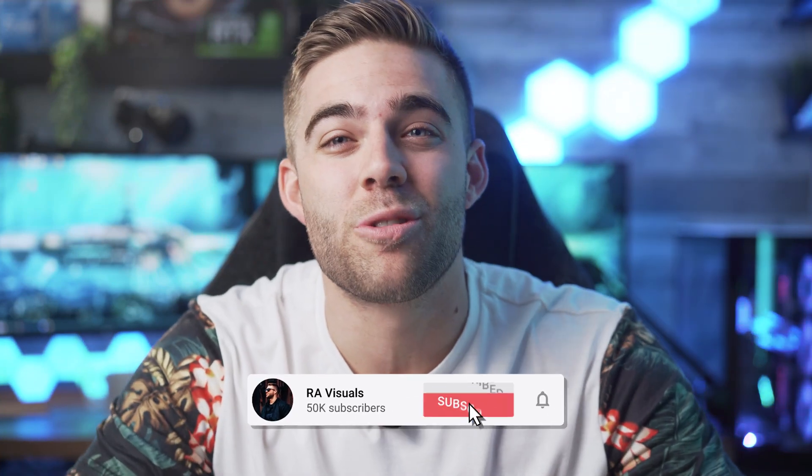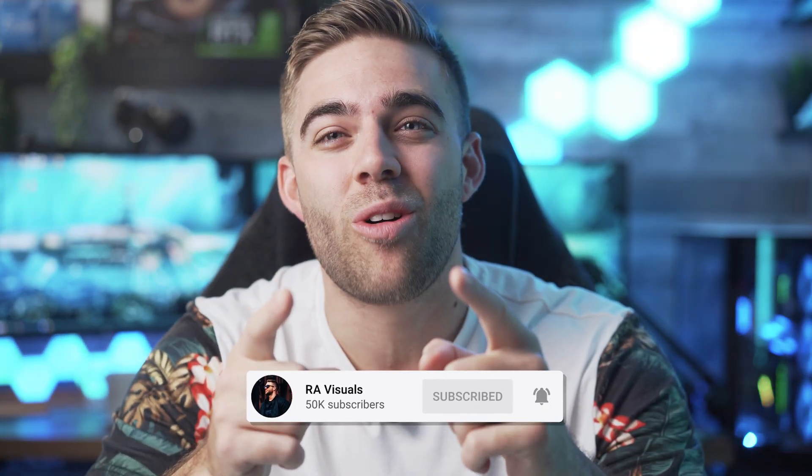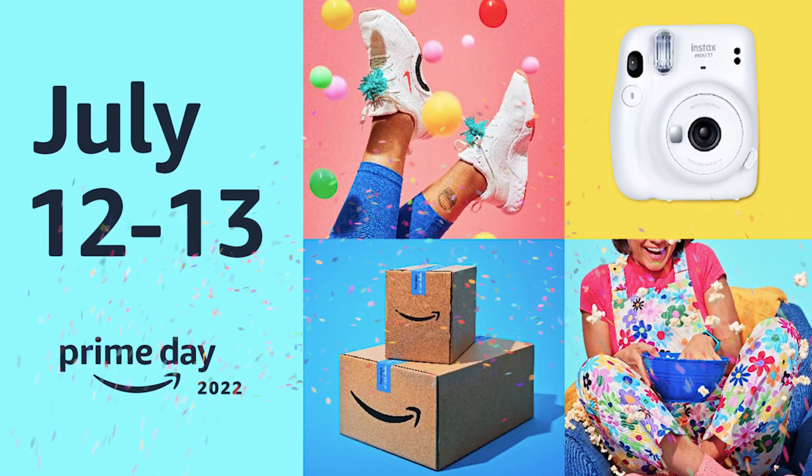Welcome back to the RE Visuals YouTube channel where you'll always find high quality visuals and high quality tech. Today is finally Amazon Prime Day — today and tomorrow you're going to find the biggest discounts on Amazon Prime. There are crazy huge price decreases on all sorts of tech deals I'm going to be showing you in this video. All links will be in the description as my Amazon affiliate links.